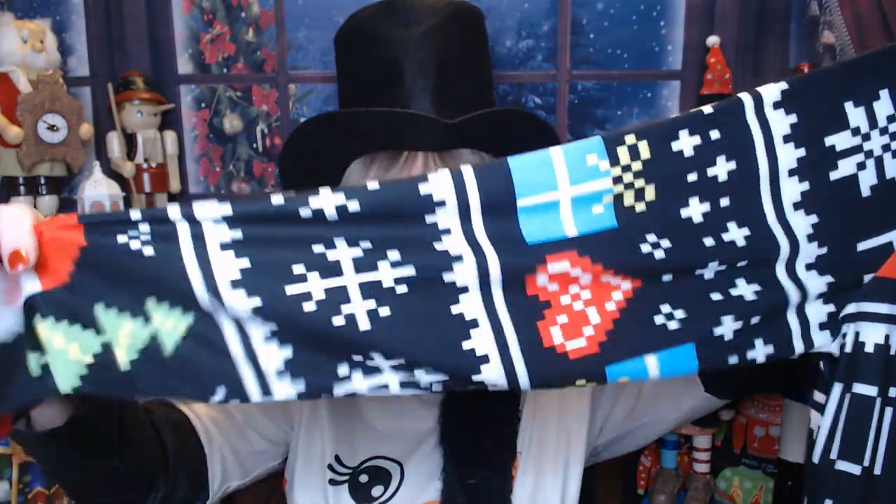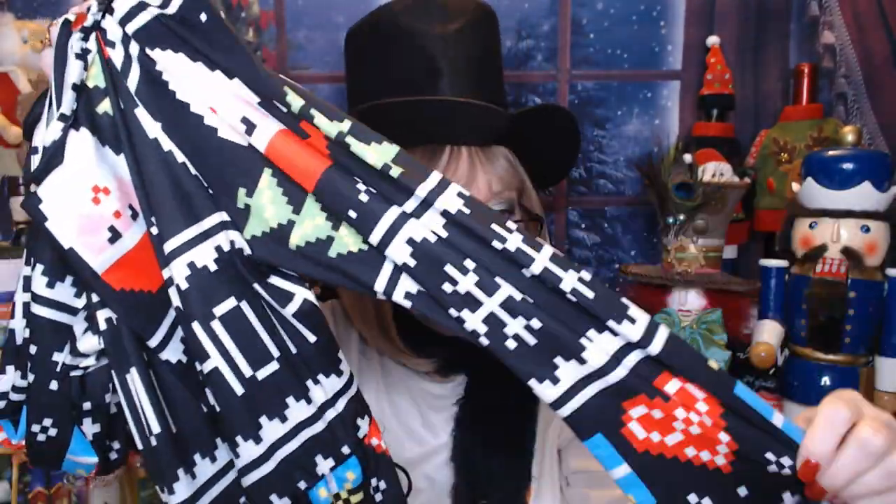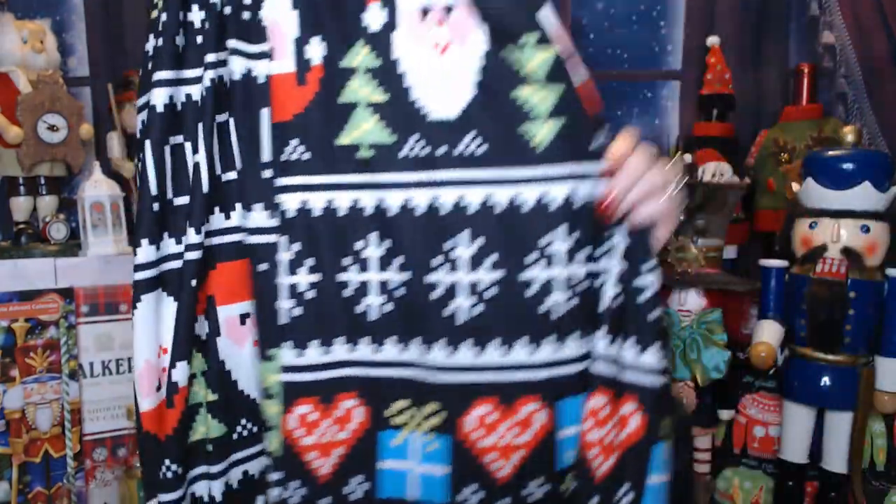This next dress would probably be a really good contender for the Ugly Sweater Contest. It kind of reminds me of Atari or those Lego-type figures. It's a maxi dress for $13.80, and they're calling it a Christmas graph print dress. It's got a crew neck. We've got Santa Claus, some trees, polka dots, 'ho ho ho,' some hearts, presents, and snowflakes. It looks like an empire waist or maybe just above your natural waistline, with long sleeves. It is a full maxi dress and it does have pockets on the side. Let's go try it on!